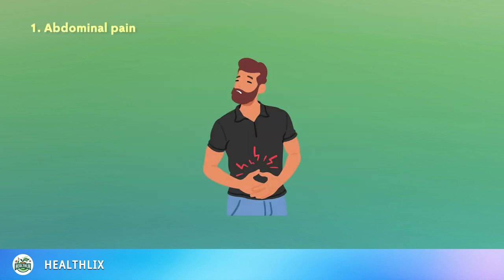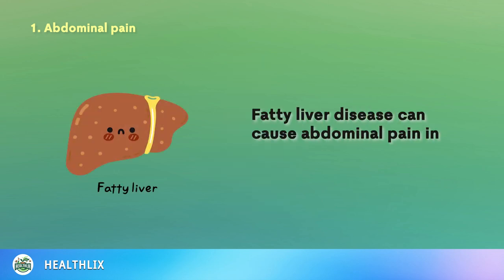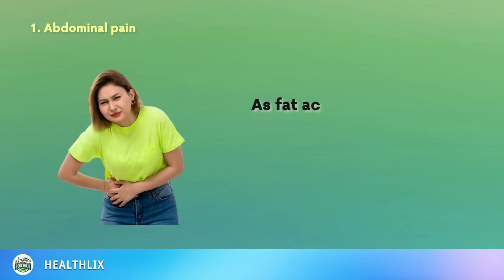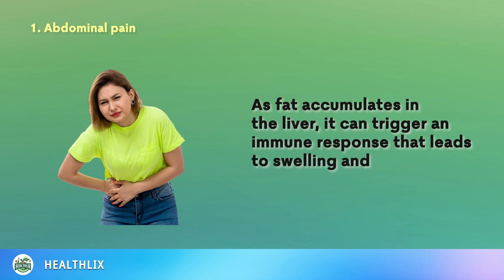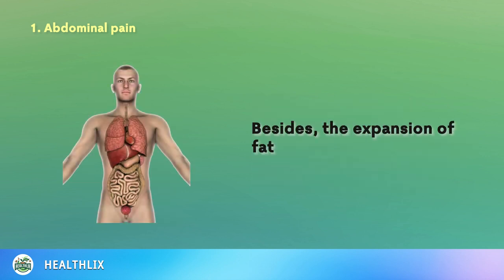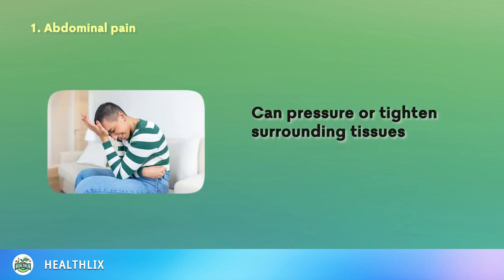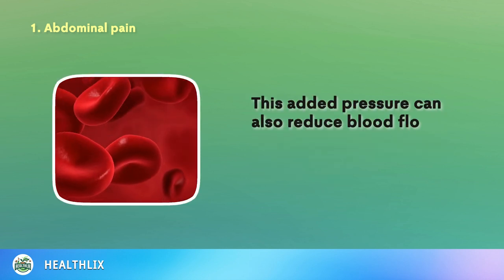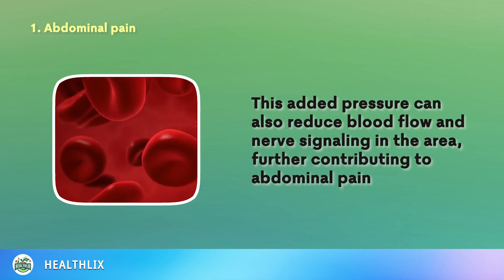1. Abdominal Pain. Fatty liver disease can cause abdominal pain in a few ways, but one significant factor is inflammation. As fat accumulates in the liver, it can trigger an immune response that leads to swelling and discomfort in the abdominal region. The expansion of fat deposits within the liver can pressure or tighten surrounding tissues and organs, causing pain and discomfort. This added pressure can also reduce blood flow and nerve signaling in the area, further contributing to abdominal pain.